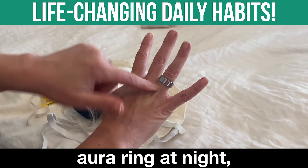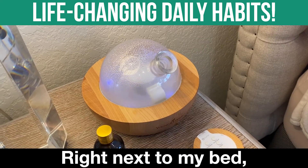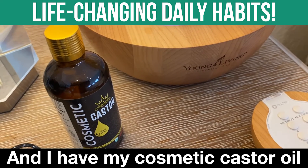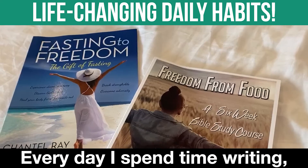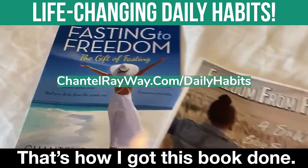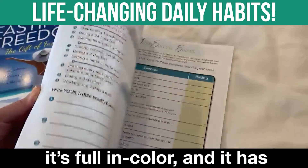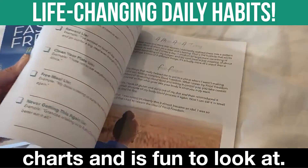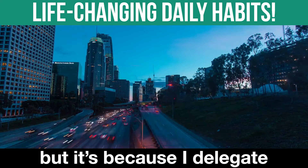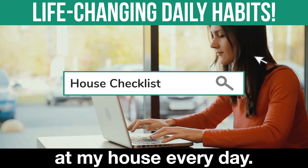I always wear an Oura Ring at night — this ring tells me how much I slept and how my sleep is. Right next to my bed I have this essential oil machine, and I have my castor oil and my cosmetic castor oil for my face and eyes. Every day I spend 30 minutes writing — that's how I got this book done. This is my six-week Bible study, full color with charts. I always spend time in the word. A lot of people don't understand how I get so much done, but it's because I delegate so much. Download my house checklist to see what I have someone do at my house every day.